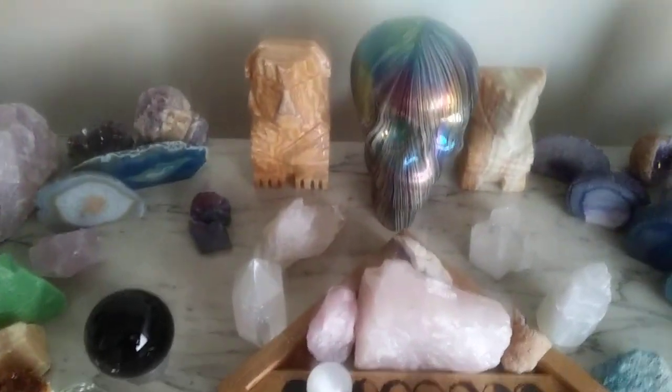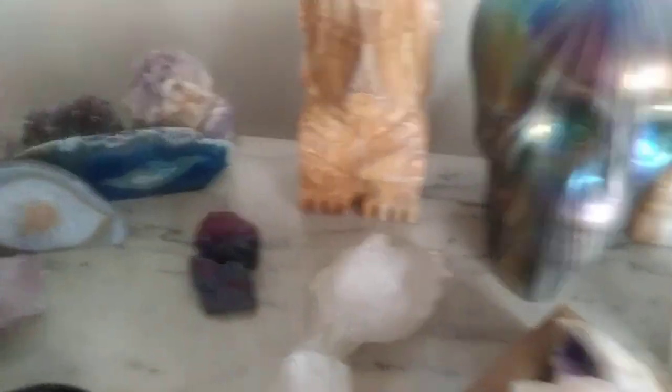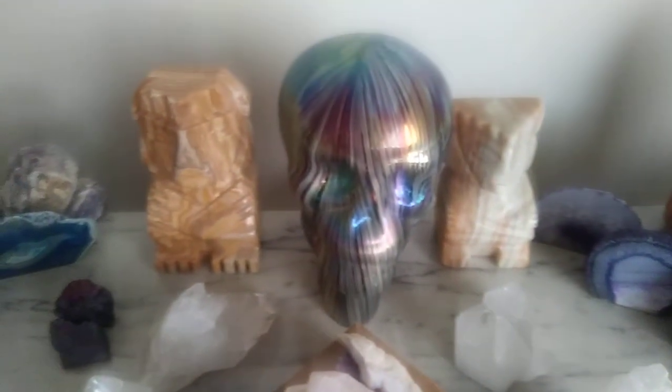As you can see, I have selenite towers that help to amplify the energy. I have peacock ore, quartz to amplify the energy, and a nice little crystal skull in the back.